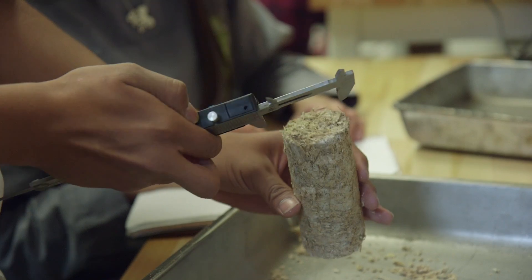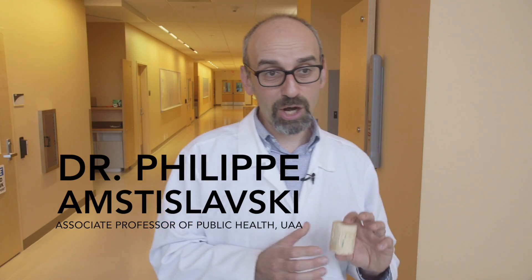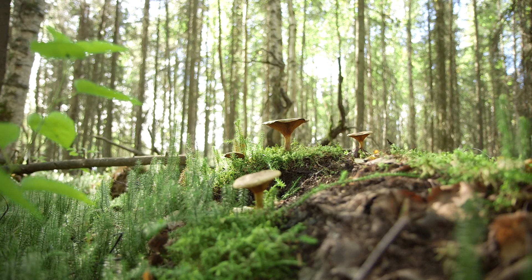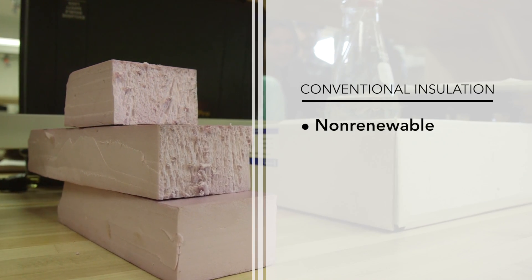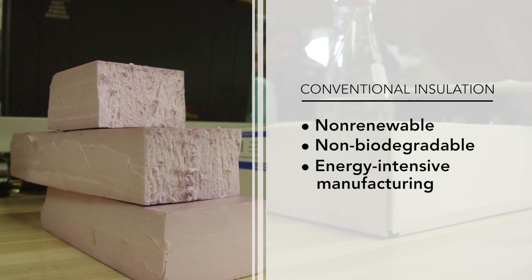It's very interesting to see how people respond to this material once you tell them it is made out of fungus. My initial reaction was I've never heard of anything like it, never heard of natural insulation. Pink board or blue board that we use for insulation is typically made out of oil-derived polymers that are non-biodegradable. They cost a lot to produce.